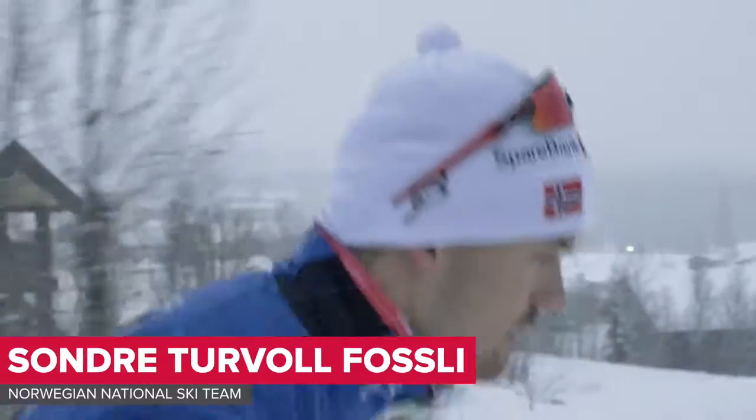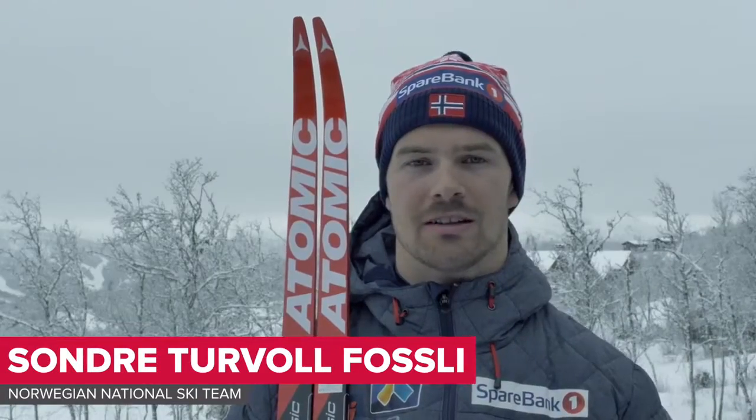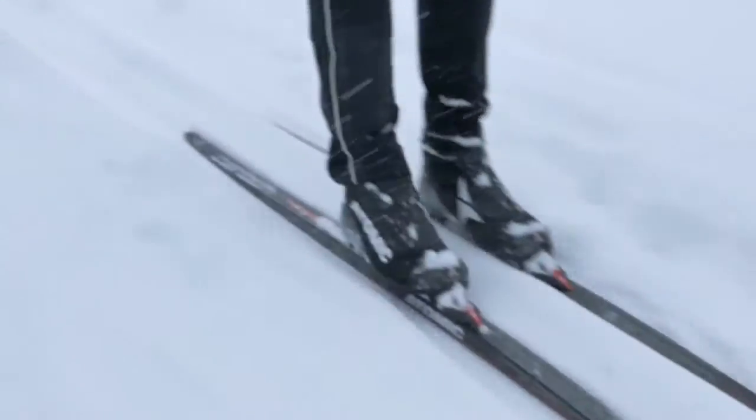Hello, my name is Sondre Fossli and I am on the Norwegian national team. Right now I'm here in Beitostølen preparing for the new season.